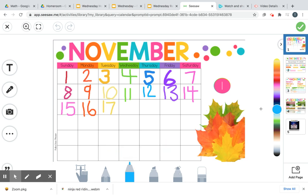Hey guys, let's do our calendar. So today is November 18. If we walk up to the top, we'll see it's Wednesday. So let's duck lip and do our syllables with Wednesday.